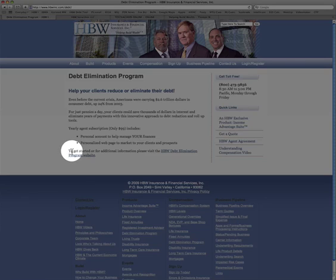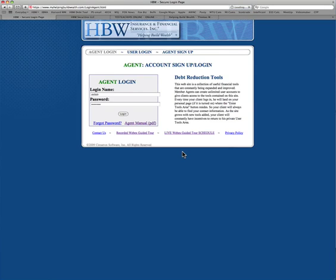The $99 also includes a personalized webpage to market your debt elimination service to clients. To get started or for additional information, please visit the HPW Debt Elimination Program website. We'll click that and it takes us to this page.